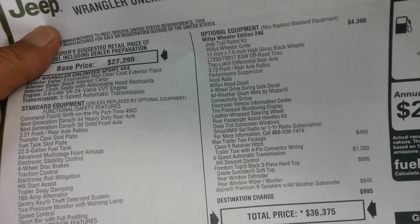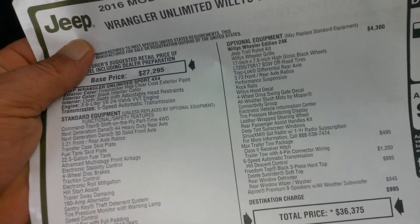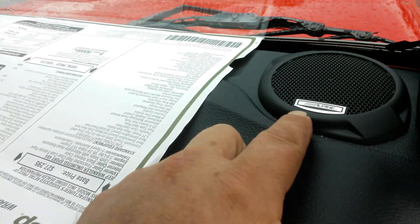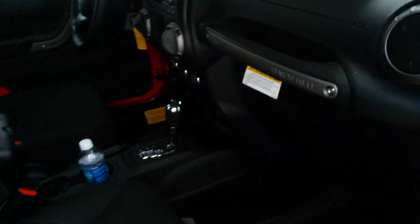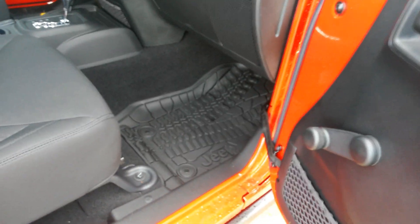Then you've got the Freedom Top. It's also got the Alpine Premium 9-speaker all-weather subwoofer — I'll demonstrate that too. You can see right here it says Alpine on it, that's how you tell. And then also the subwoofer in the back. It's got the upgraded all-weather floor mats.